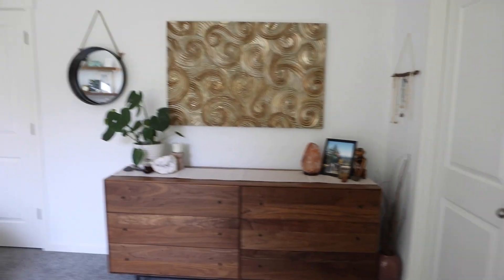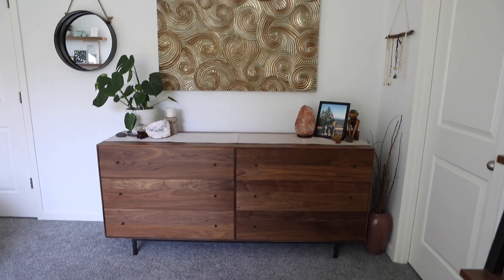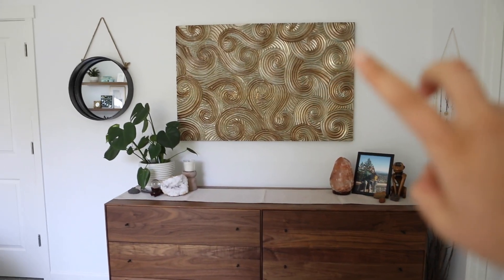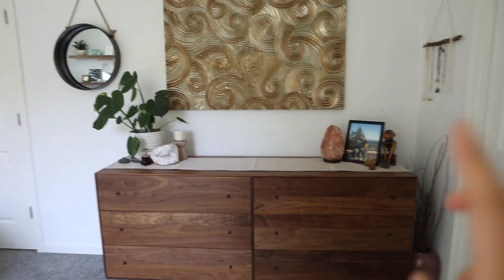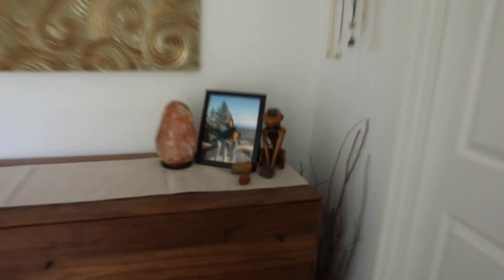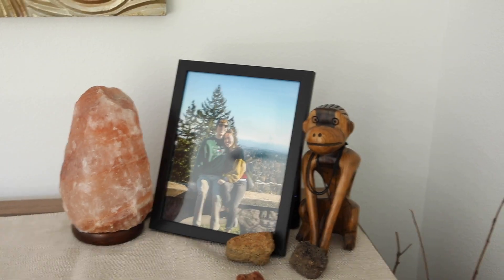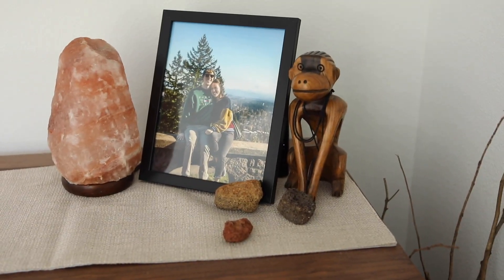This last little corner is our dresser — we keep some clothes there and some in the closet. I got this gold hanging thing from Goodwill; it's originally from Pier One but I got it secondhand. There's a picture of Dylan and I, and he has this little wooden monkey that I think looks kind of creepy. Let me know in the comments if you think it looks creepy — Dylan likes him though, and I love Dylan, so it's still in our room.